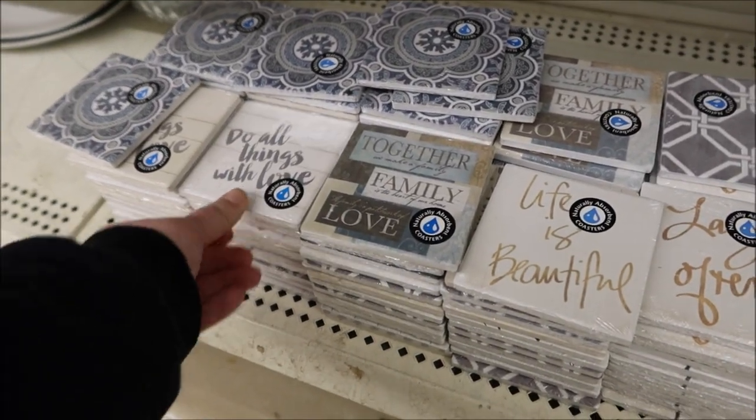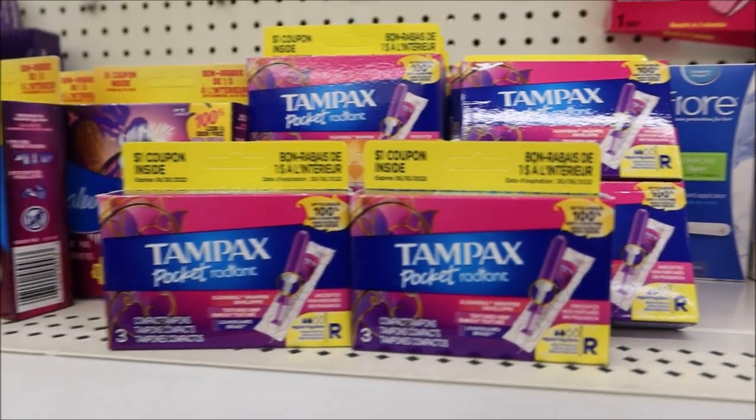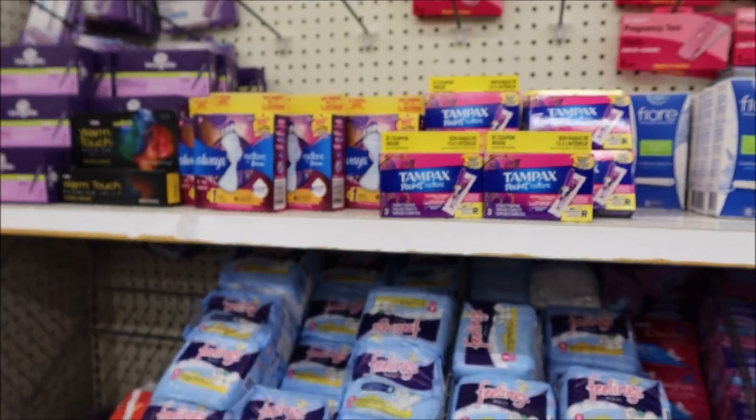The last thing I'm going to show y'all — and it surprises me — is they have brand name feminine products at Dollar Tree. So if you're on a budget, definitely go there first.